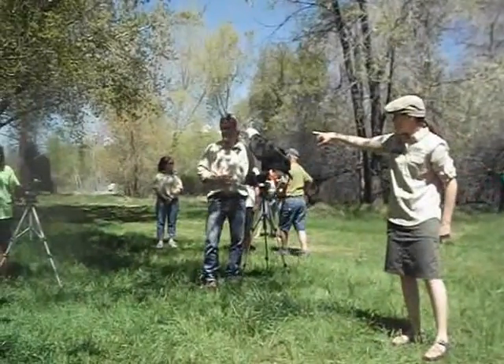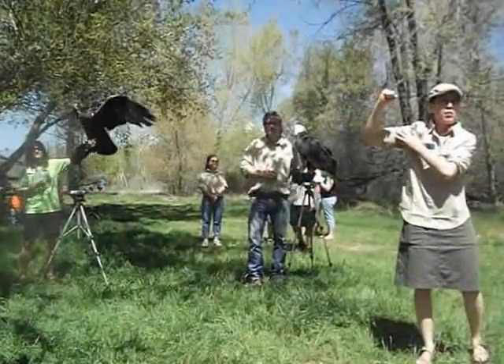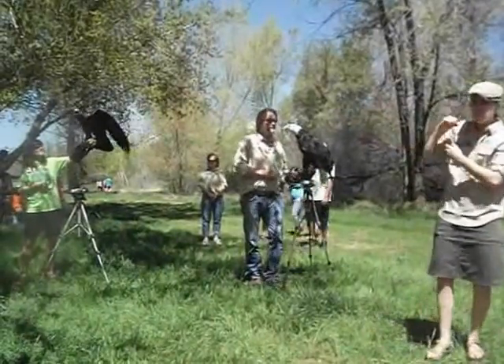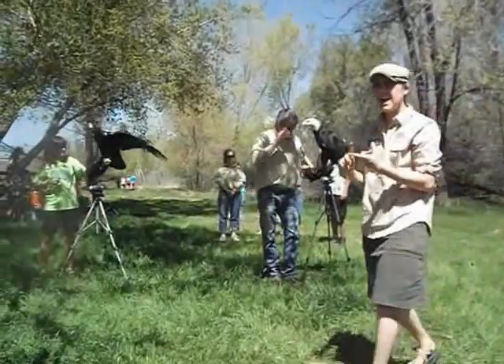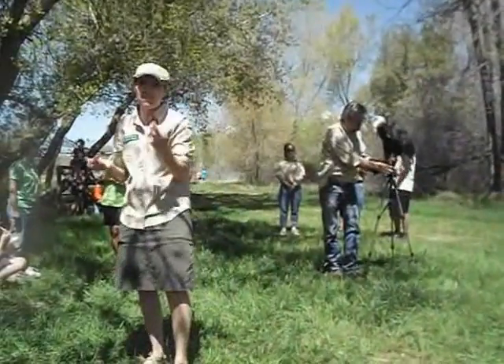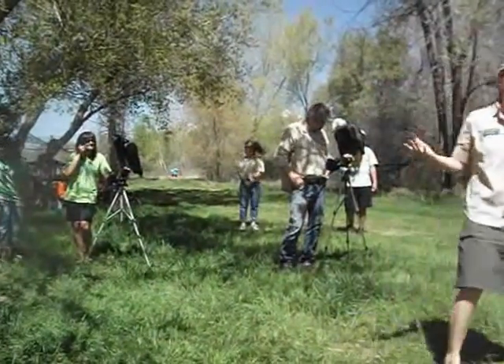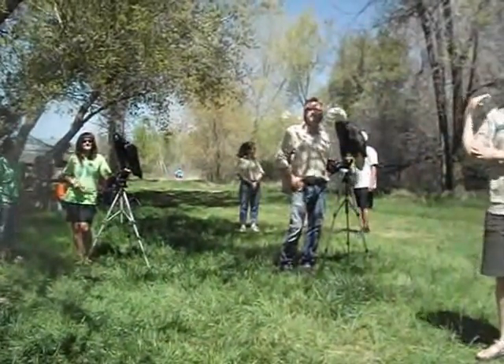We have some reptiles, tarantulas. You may wonder, how do they get those birds? Do they just go out and grab them? No, we don't. Our birds are with us because they're injured. They have a mental injury where they don't know that they're birds — we call that an imprint. They don't know how to behave in the wild, and so they would act out in ways that would get them hurt. Or they have a physical injury.